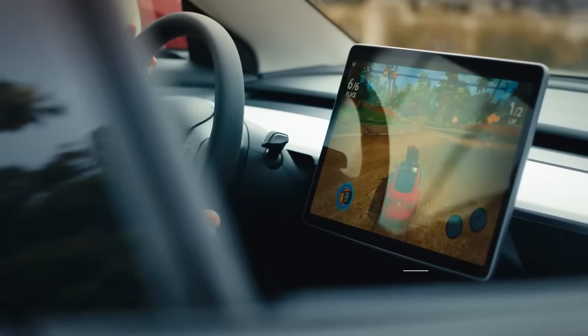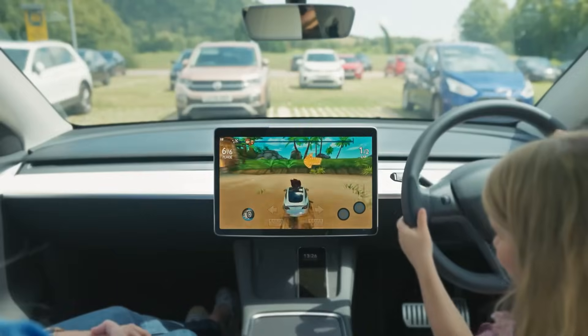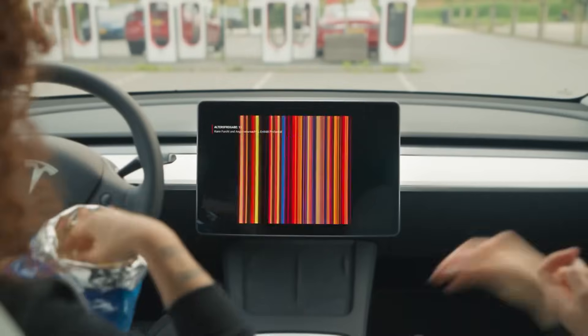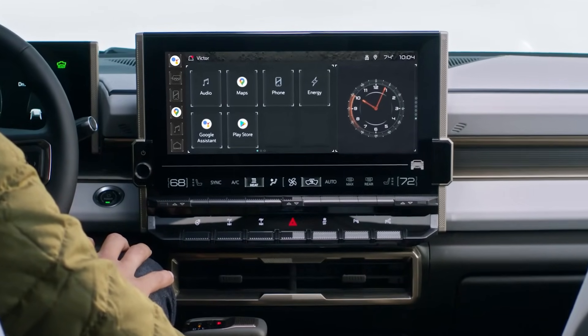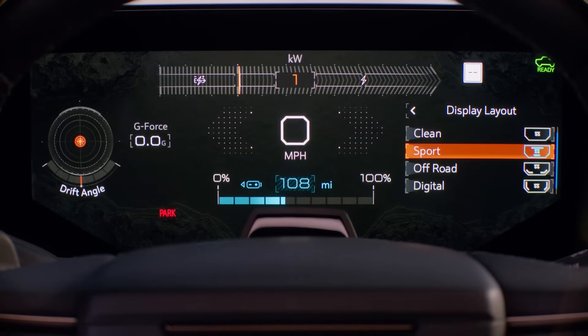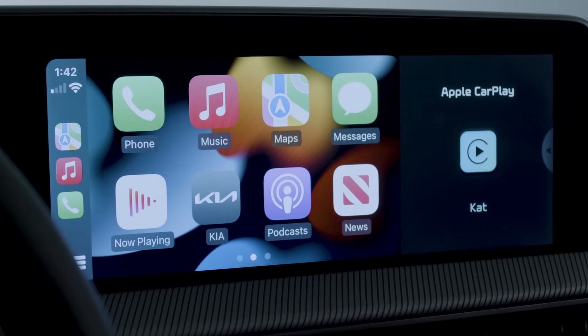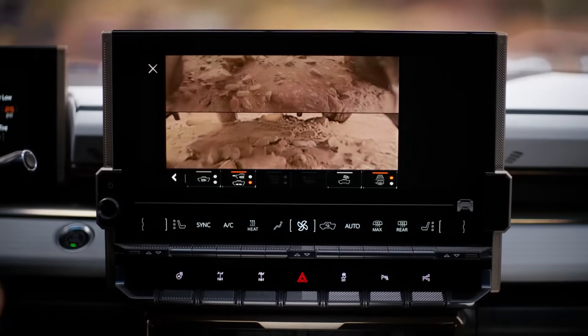Before we talk about charging, let's talk about infotainment, because Tesla really does have pretty much the best infotainment system out there. There is a streaming app store where you can play different kinds of games, there is Netflix, there is YouTube, and there are two screens — it's pretty good. However, the Hummer EV is probably the only other vehicle I know of that can give Tesla a run for their money, because the infotainment graphics were designed by one of the top game companies out there, so it looks pretty amazing. The Cybertruck, like all Teslas, is missing Android Auto and Apple CarPlay, which to me is a deal breaker. On the other hand, the Hummer EV has an interesting feature where they install cameras underneath the truck so you can actually see what's going on literally underneath you.